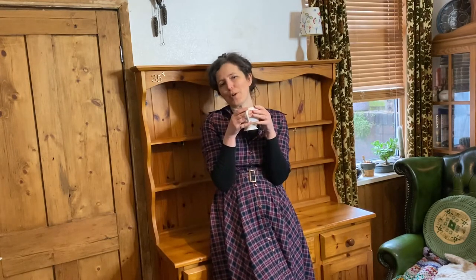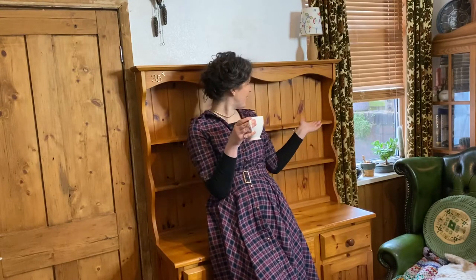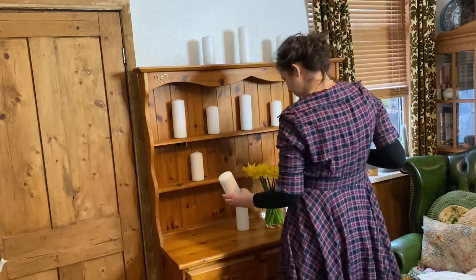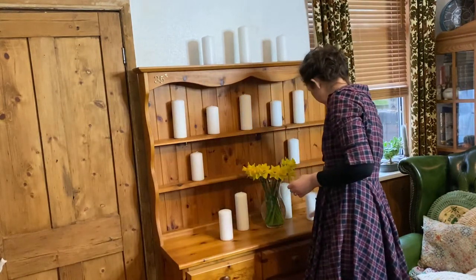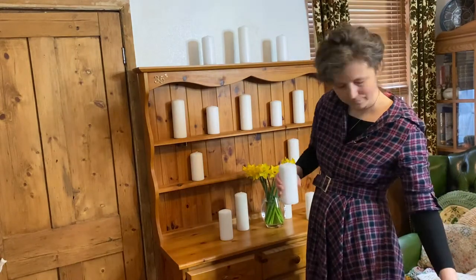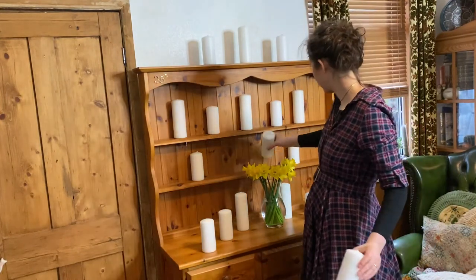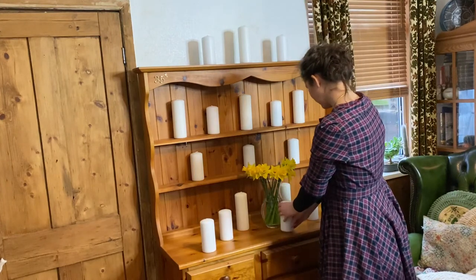Which do you prefer — the cluttered dresser or the bare dresser? I've got to admit now it hasn't got anything on it — I'm so tempted to paint it. No, definitely not for another day.